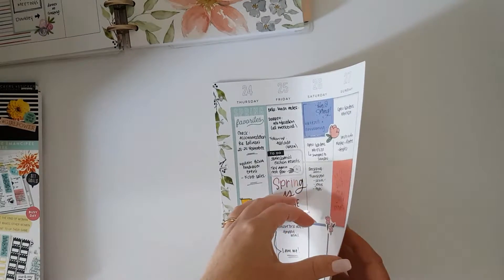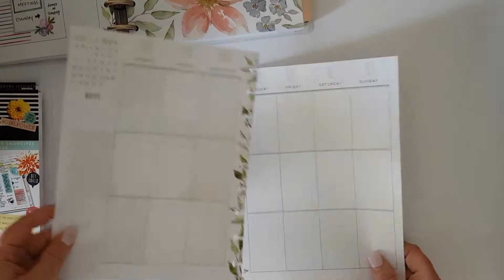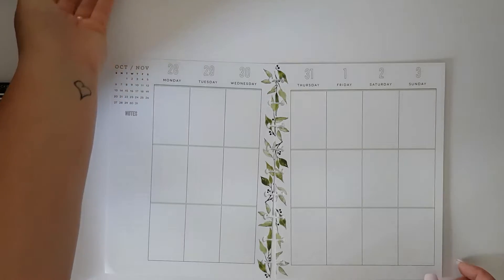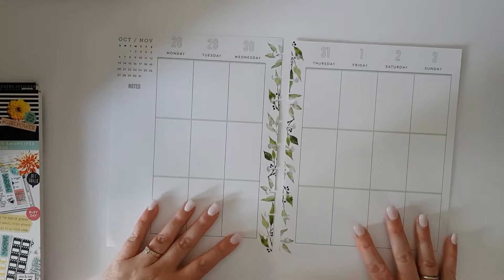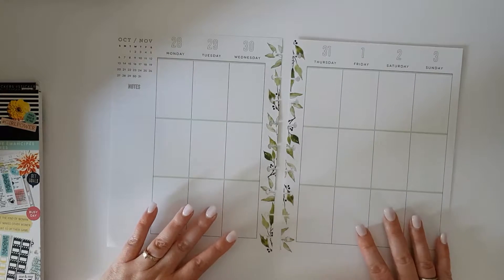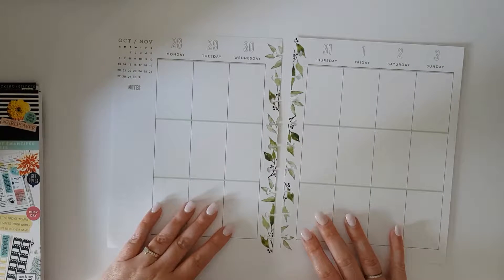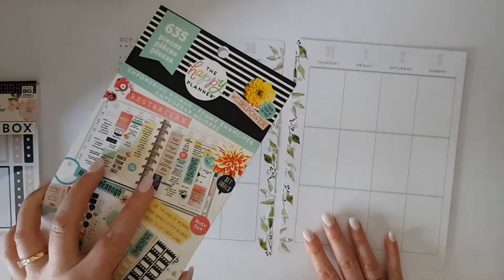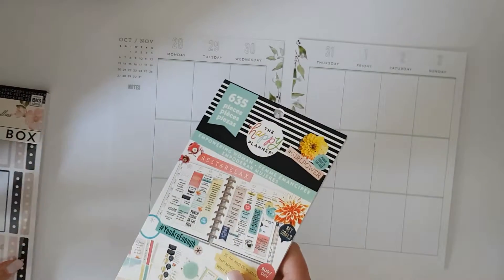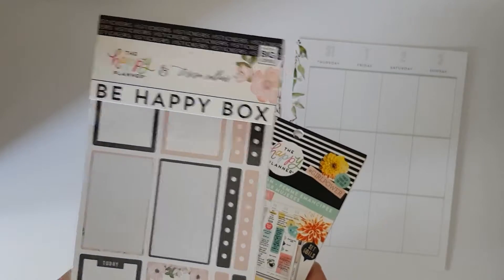I absolutely love the dashboards in it. I have to admit, as much as I love the vertical, I'm really looking forward to moving this into my dashboard next year, but we'll just wait and see — this will still have a purpose. We are looking at the last few days of October and kicking off into November. Halloween is here on the Thursday, but we've already had our Halloween celebrations with our daughter's birthday, so we're going to skip Halloween this time and look at the Empowering Women sticker book. I might try and incorporate some of the Theresa Collins stickers as well from the Be Happy Box.